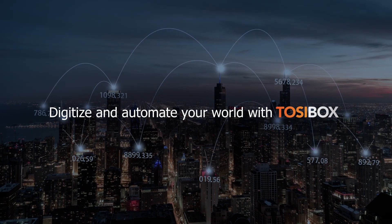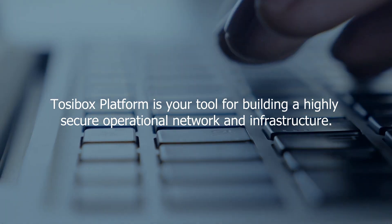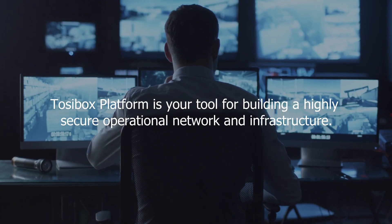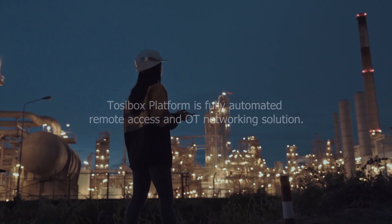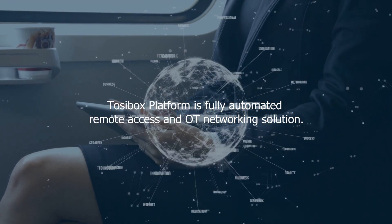Digitize and automate your world with TosiBox. TosiBox Platform is your tool for building a highly secure operational network and infrastructure. TosiBox Platform is a fully automated remote access and OT networking solution.